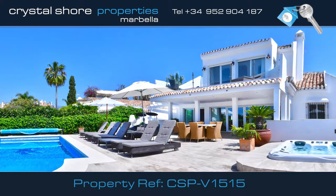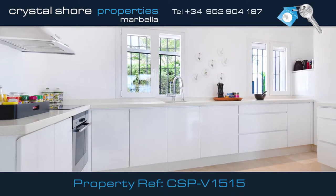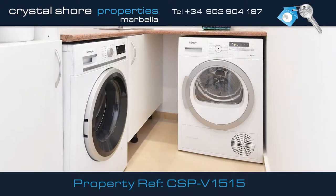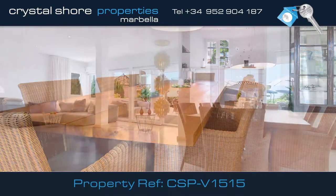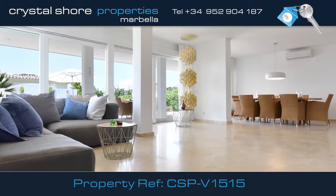You enter the villa into this large, impressive entrance hall. This modern, contemporary kitchen has all the appliances you would expect, including a separate laundry room. There's a large dining area at one end of this very light and airy living space, with access onto the terrace area.